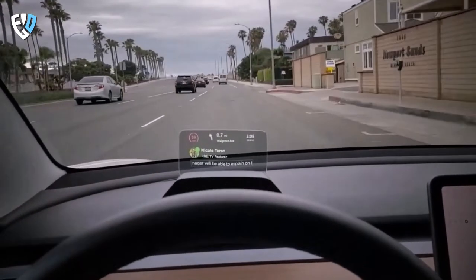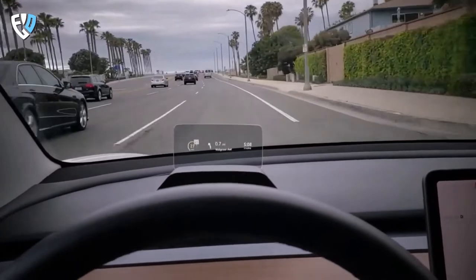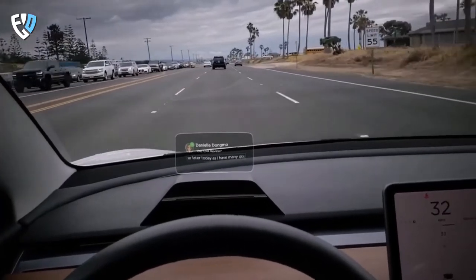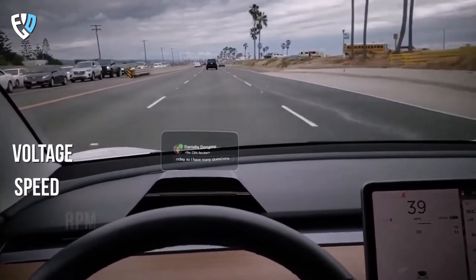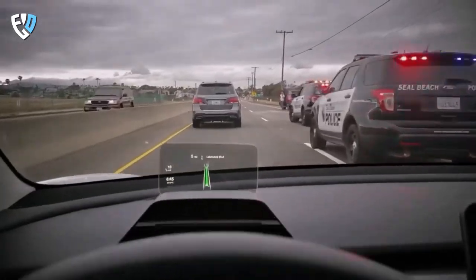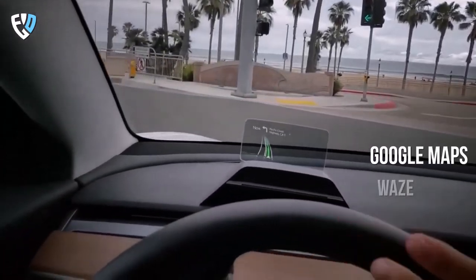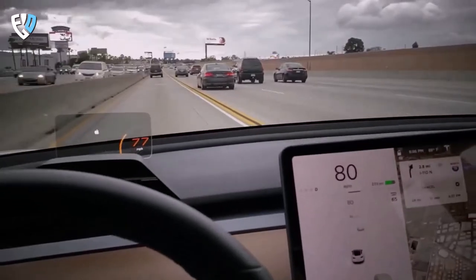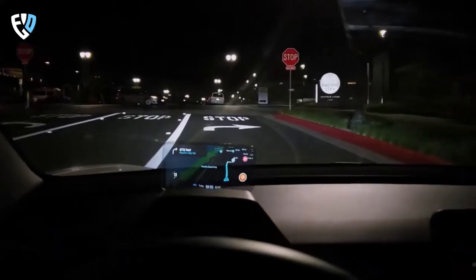With Hudway Drive, you can easily see directions, calls, notifications, or music info on the HUD, while your phone stays safely in your pocket. When connected to an OBD scanner, it can also fetch vehicle data such as voltage, speed, fuel consumption and level, and a number of other parameters. Additionally, Hudway Drive is designed to work with your favorite apps, such as Google Maps, Waze, or any other app you want to use behind the wheel. Plus, setup is a breeze — simply pair your smartphone with the Hudway Drive and you're good to go.